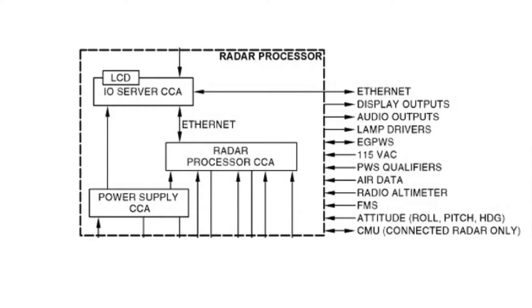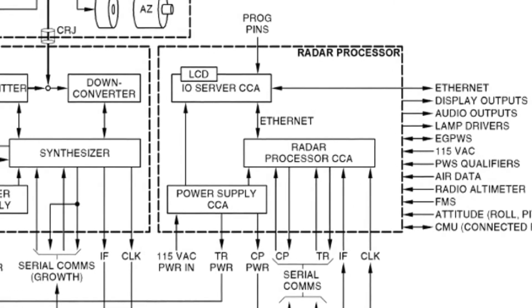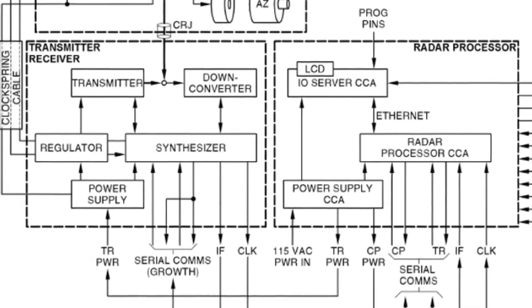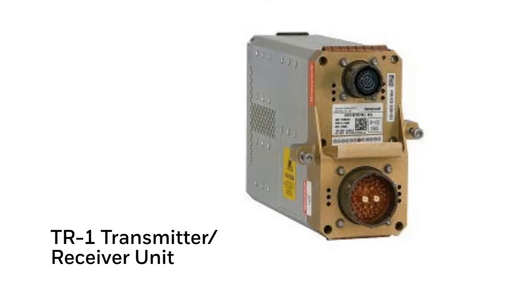Some aircraft configurations now interface with the ACARS CMU, allowing status data to be downloaded from the weather radar to the ACARS system. Internally, the RP1 is connected to the TR1 not only by power but also via ARINC 429, providing controls for the transmitter and antenna functions, BITE commands to check system health, and receiving confirmation data for both control and BITE from the TR1.